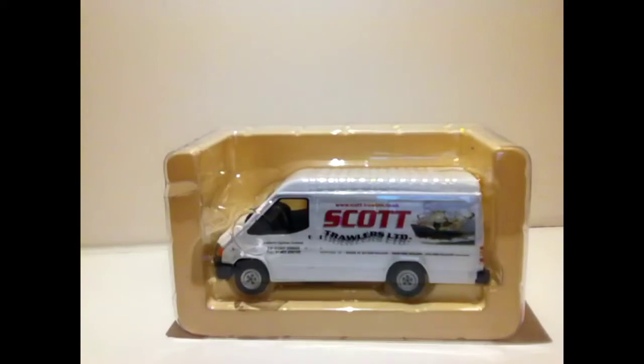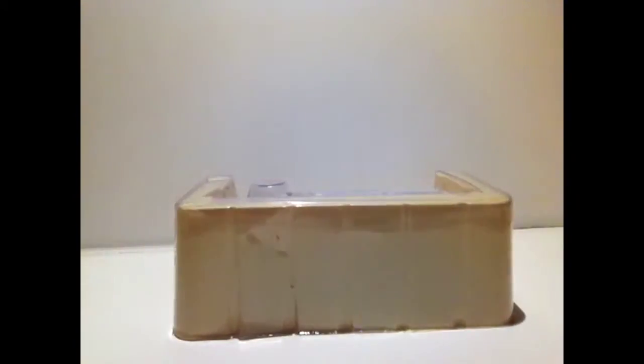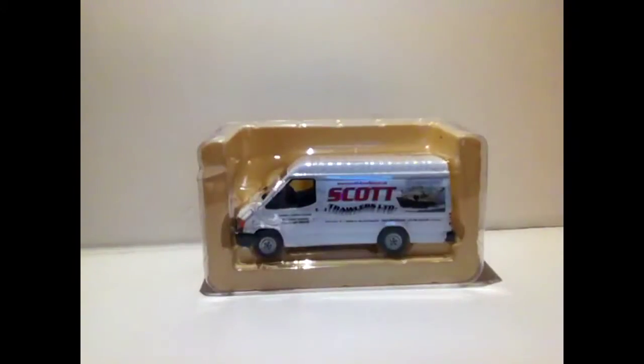The reason it hasn't been an unboxing before is because it came from my dad's online shop — he doesn't ship it, he just brings it home. Anyway, there's the Transit now, but we'll get onto the actual certificate.